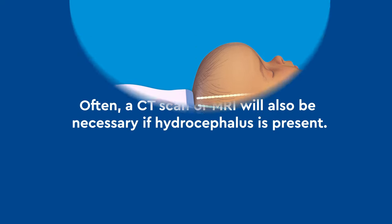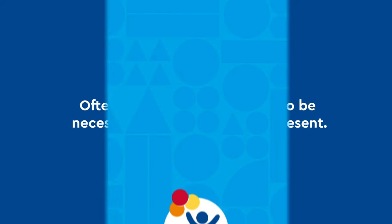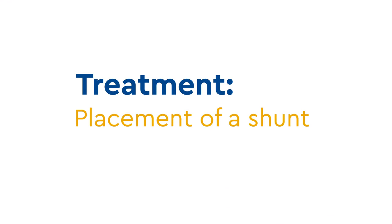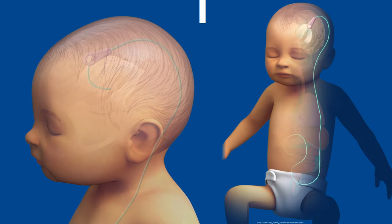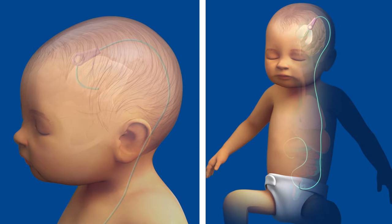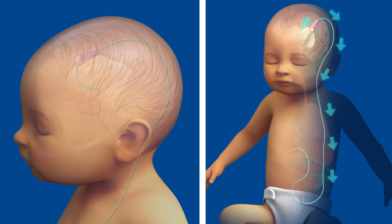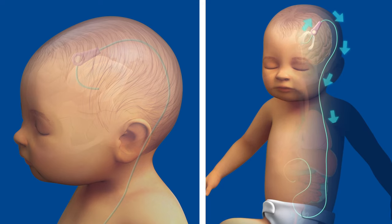Often a CT scan or MRI will also be necessary if hydrocephalus is present. At Children's Hospital Colorado, treatment of hydrocephalus typically includes the placement of a shunt. The body continues to produce cerebrospinal fluid even when there is a buildup, and a shunt is placed as an alternative pathway for the CSF. A shunt is a narrow and flexible tube that allows the CSF to leave the brain and go somewhere else in the body to get reabsorbed — typically, the CSF is rerouted to the abdomen.